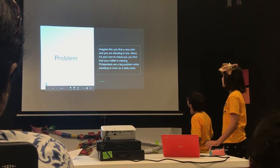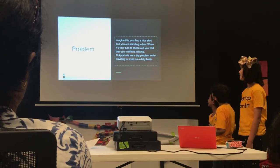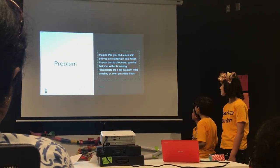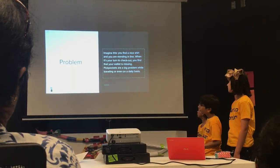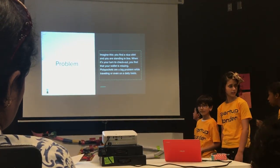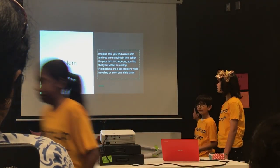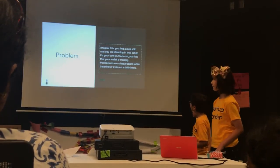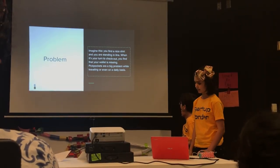Problems. Imagine if you find a nice t-shirt and you're standing in line. When it's your turn to check out, you find that your wallet is missing. Pockets are a big problem while traveling or even on a daily basis.